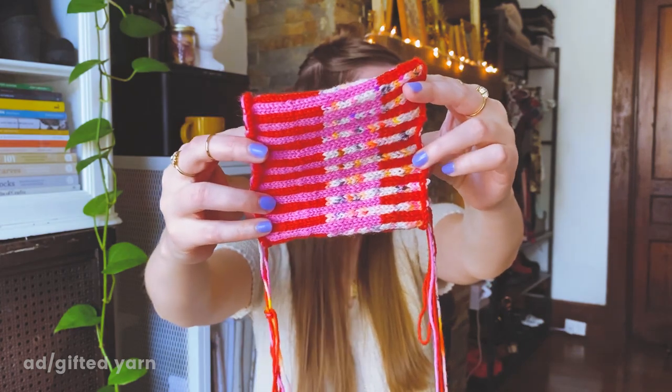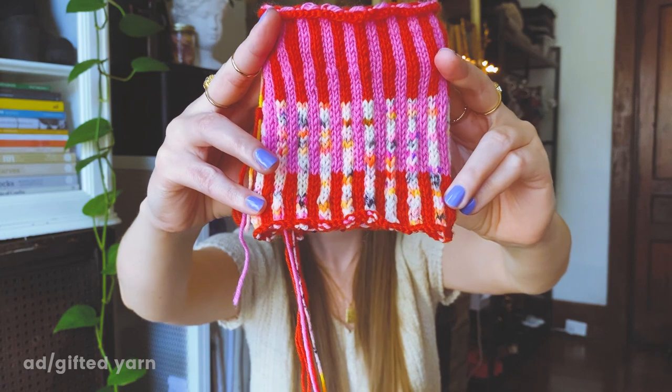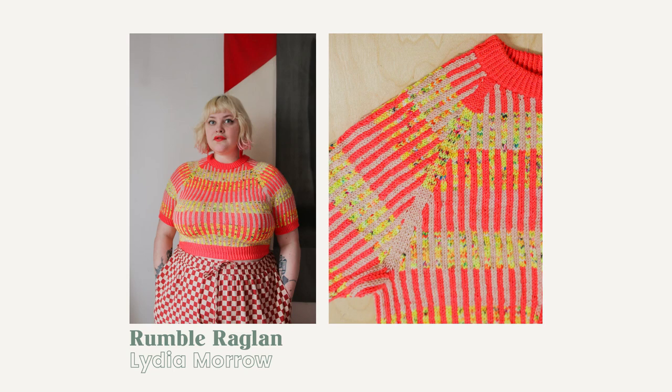So I've knit up a swatch — wow. I mean, I think it works. I was really nervous because they're all just so different, but I think it works. The garment that I want to make using these three yarns is Lydia Morrow's Rumble Raglan. I love the Rumble Raglan — it looks so cool, it looks so fun, I just need that in my wardrobe. I was very inspired by Lydia's sample in the pattern and wanted to find something similar using Hobie's yarns.